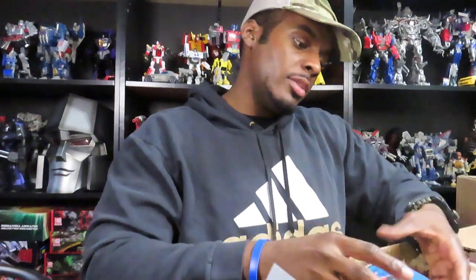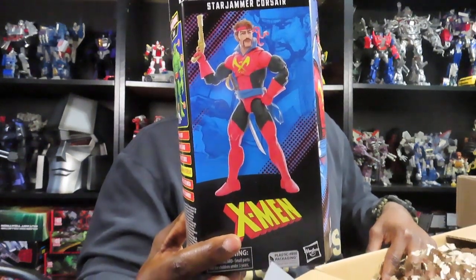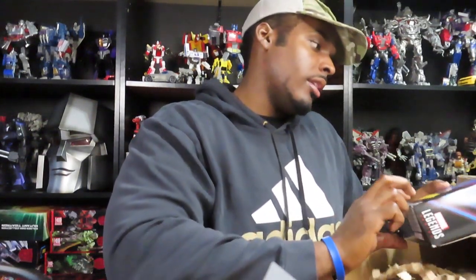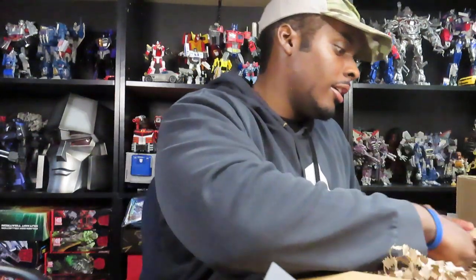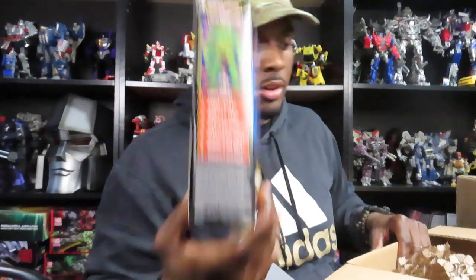This is the X-Men Star-Jammer Corsair - I believe that's how you say his name. In my opinion, when I was reading comic books as a kid, this is probably one of the worst deadbeat dads you could come across in Marvel comics. We have Emma Frost from the same wave - I think I got the entire set. We have X-Men Cyclops with that blue suit uniform. I do get a second one, so one for me, one for you guys - this one will be going to the raffle.